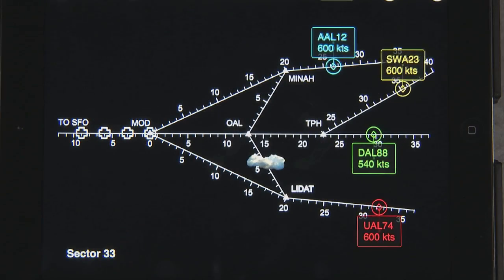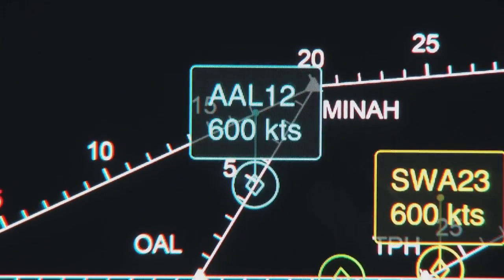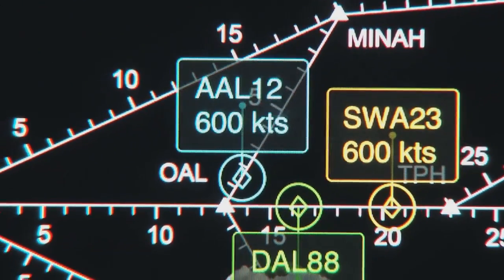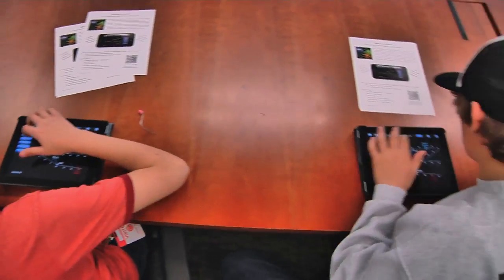Air traffic controllers put together a three-dimensional jigsaw puzzle while it's moving. That app is a graphical representation of that — it presents airplanes flying on roads in the sky. The students have to move those airplanes and adjust the speed of those airplanes so that they're properly sequenced to get to their destination.